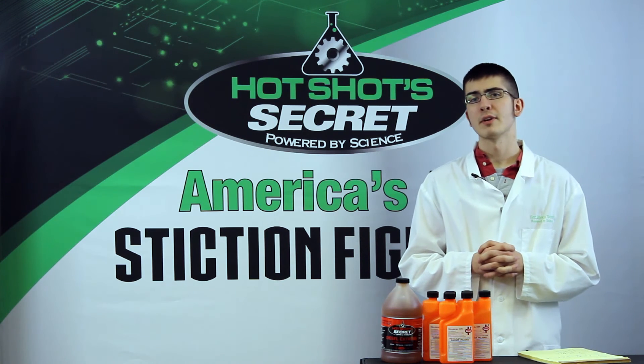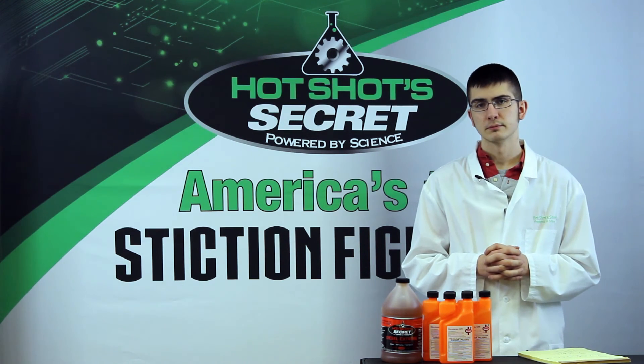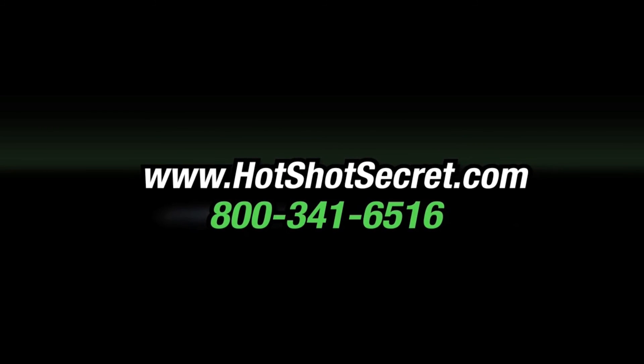Feel free to contact one of our diesel experts if you have any other questions. Hot Shot Secret — Powered by Science.